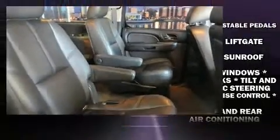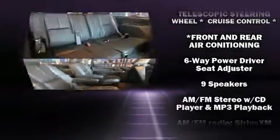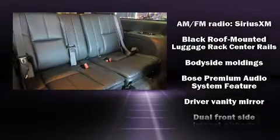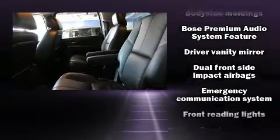You and your passengers will enjoy the stereo system, which includes a CD player with MP3 capability, rear-mounted audio controls, and nine speakers, providing excellent sound throughout the cabin.